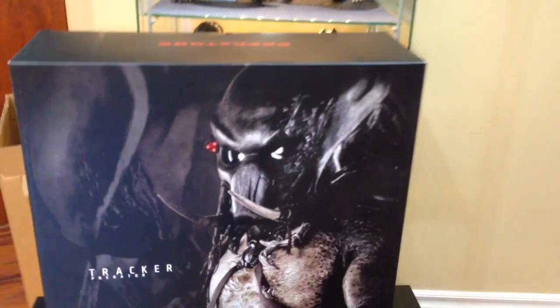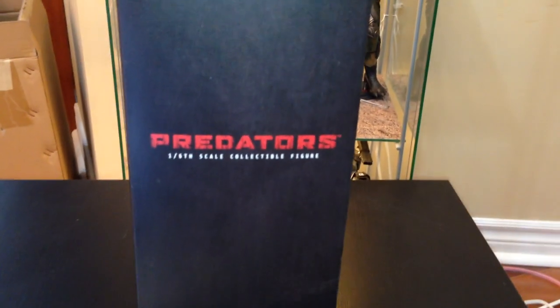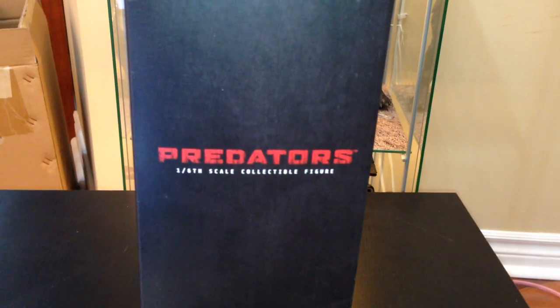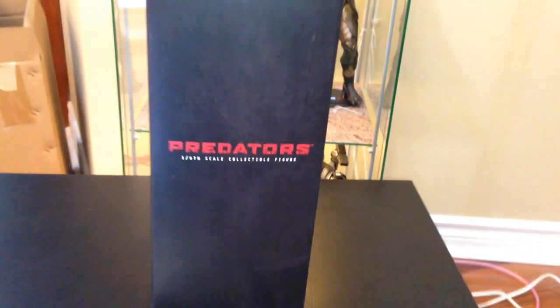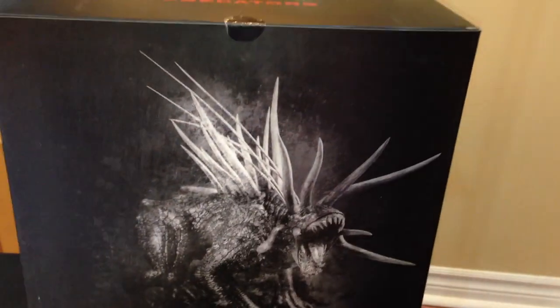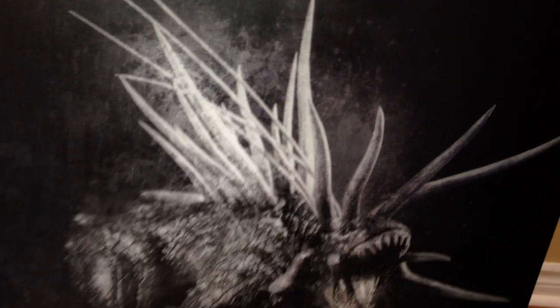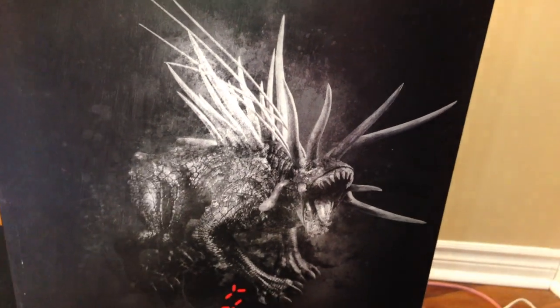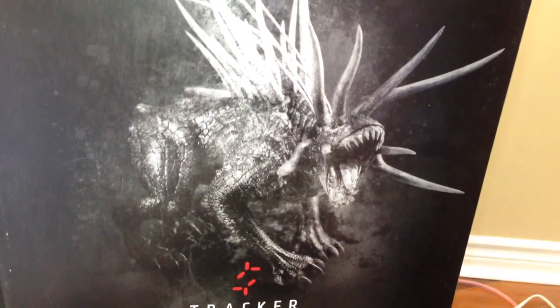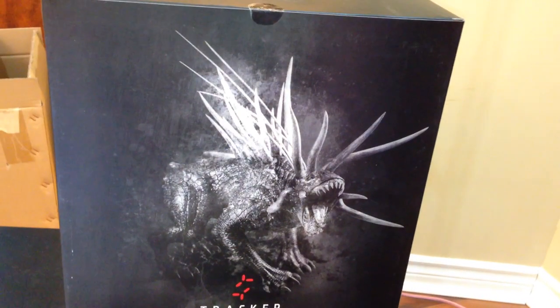Even the skin looks like crocodile skin — the details are definitely amazing. That's the front of the box. The side of the inner box is pretty simple — just the Predators logo and '1/6 Scale Collectible Figure.' Both sides are the same. On the back, you've got the Tracker hound that comes with the figure — it's a black and white pencil sketch of the hound, which is an awesome touch.